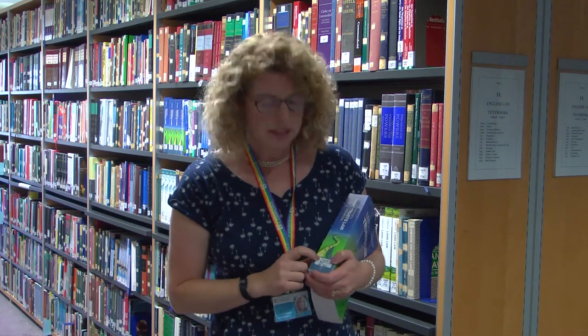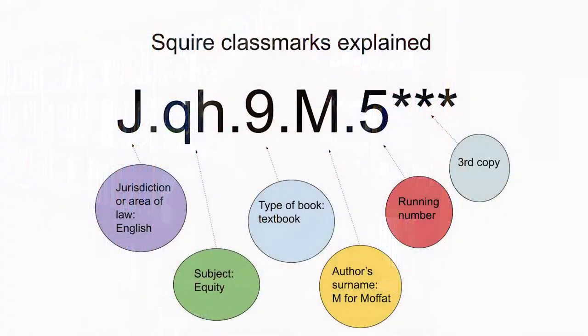The way we organise it here is it's based on jurisdiction. So anything starting with a J is most likely to be English law. Then there's a subject section, and the number is just a type of book.